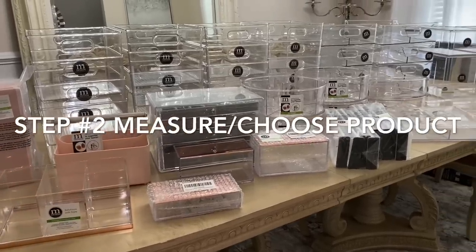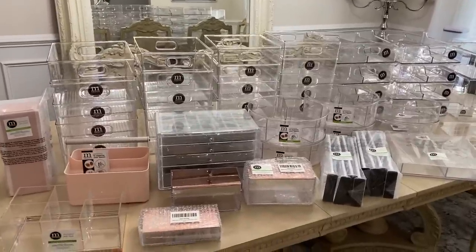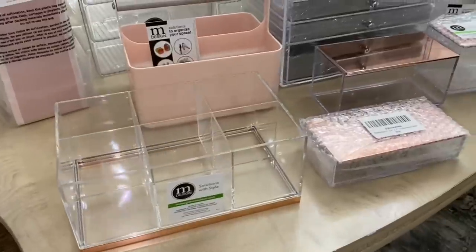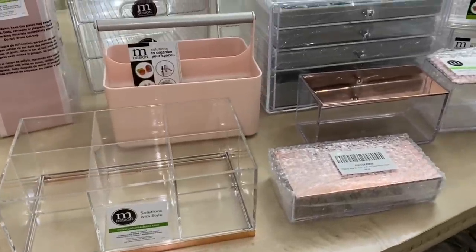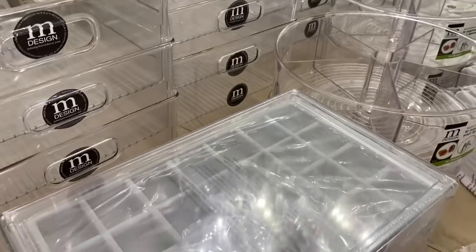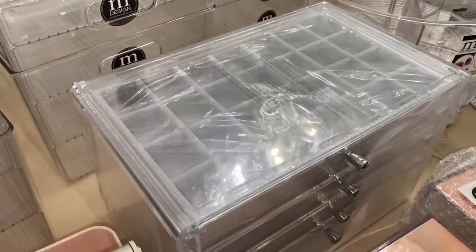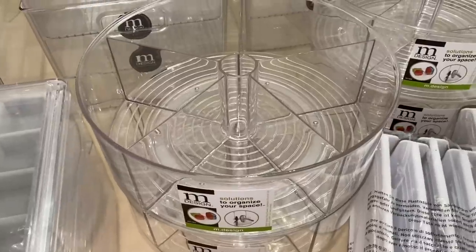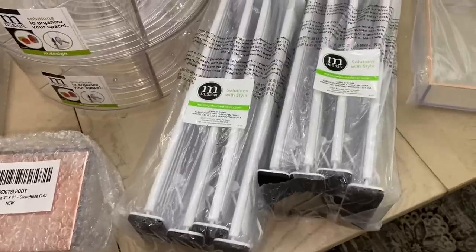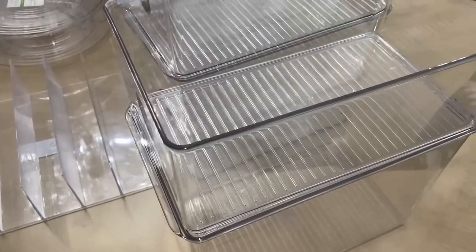I partnered with Mdesign to create the most ultimate organized and functional spaces using their amazing products. I have their storage containers, bins, drawer dividers, caddy organizers, lazy susans, divided containers, and an acrylic jewelry box that is my absolute favorite. You can use these pieces just about anywhere in your home — they're versatile, affordable, and elegant. I also used Mdesign products in my refrigerator organization video.